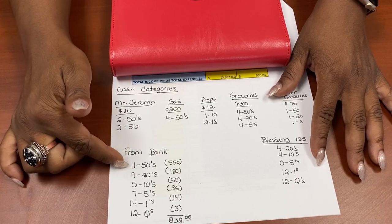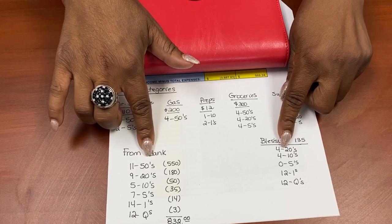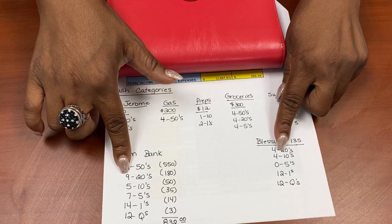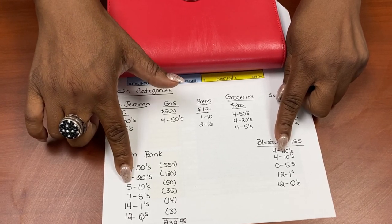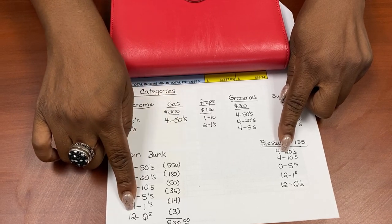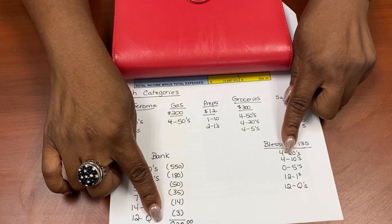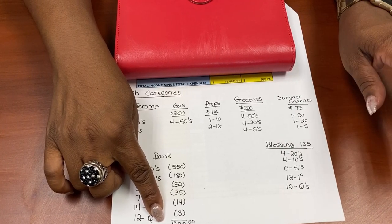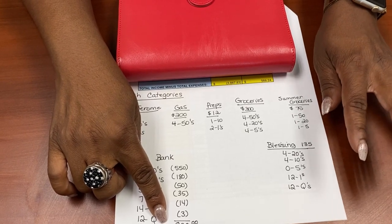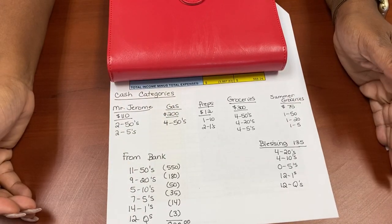When I went to the bank, this is how much I was going to need to get out. I got 11 fifties, 9 twenties, 5 tens, 7 fives, 14 ones, and 12 quarters, which gave me $832. I think there was another $60 I had to pull out, so I actually got $892 out of the bank. Let me verify that and show you how we're breaking these dollars down.